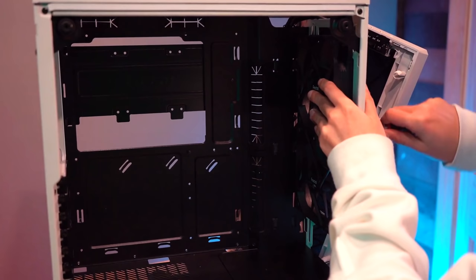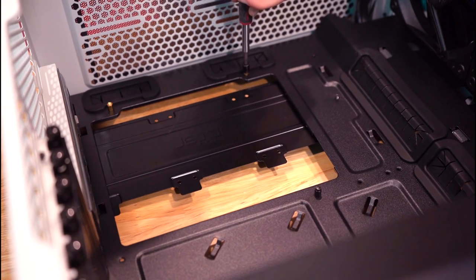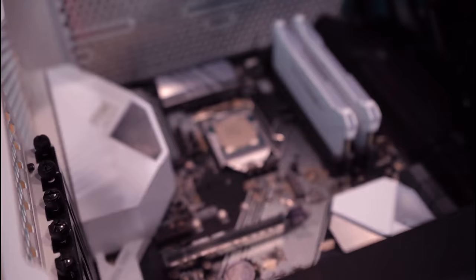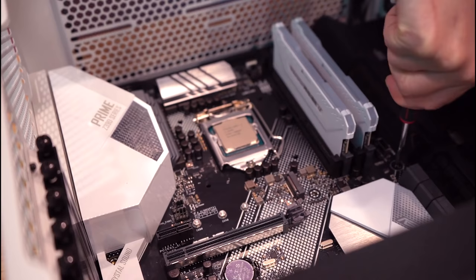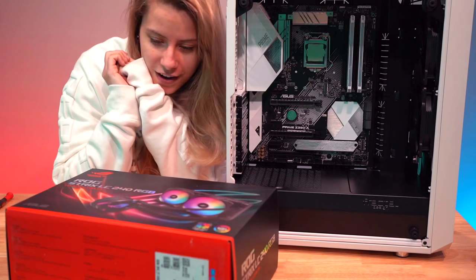Without further ado, let's continue. Right now I'm putting in the motherboard standoffs — the motherboard will sit on top of these and then I can screw it in. Now we put in the motherboard and screw it in. A friendly reminder: I like to go corner to corner when screwing in the motherboard — instead of going sequentially, doing opposite corners helps it lay down flat and applies even pressure. Old habits die hard. Got all the screws in — look how pretty it is!